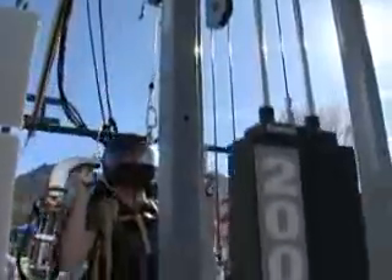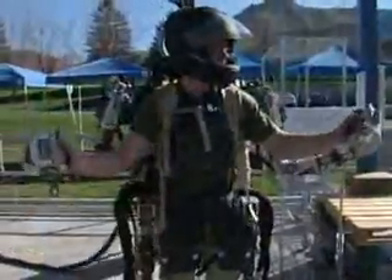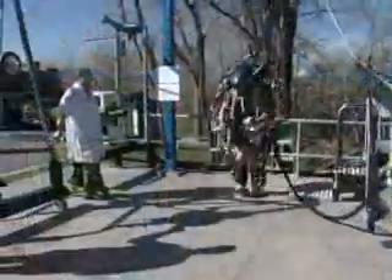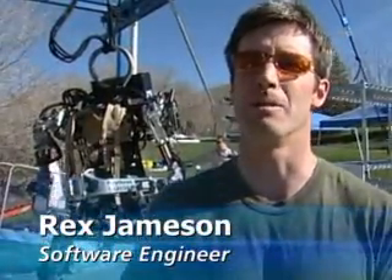Think of the exoskeleton as an amplifier. Raytheon engineer Rex Jamison says it's easy to use. It's very natural — you can get in it today and walk around no problem. I like the quick movements, like the speed bag and playing soccer with it, and some of the power stuff.